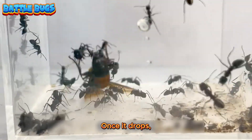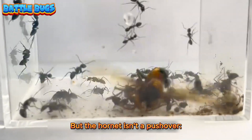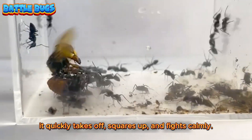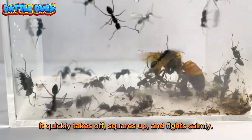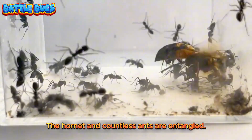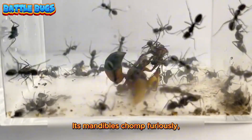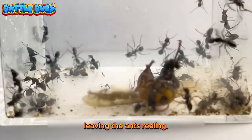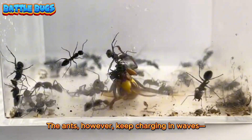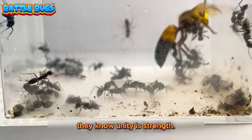Once it drops, it lies on the ground and is mobbed by ants. But the hornet isn't a pushover — it quickly takes off, squares up, and fights calmly. This is a contest of strength versus numbers. The hornet and countless ants are entangled. Its mandibles chomp furiously, its stinger jabs wildly, leaving the ants reeling. The ants, however, keep charging in waves — they know unity is strength.